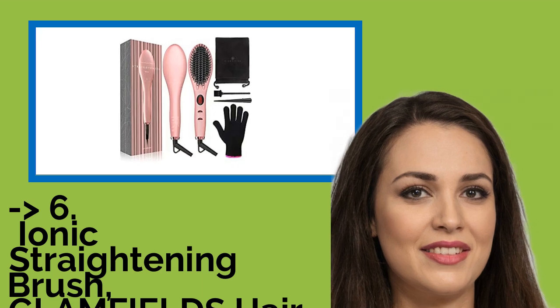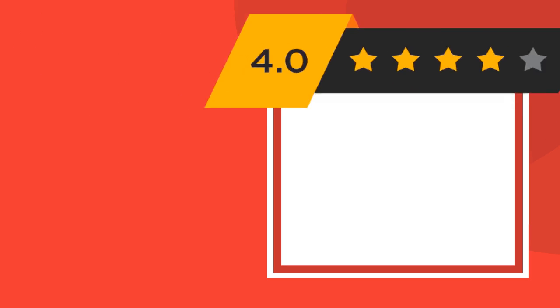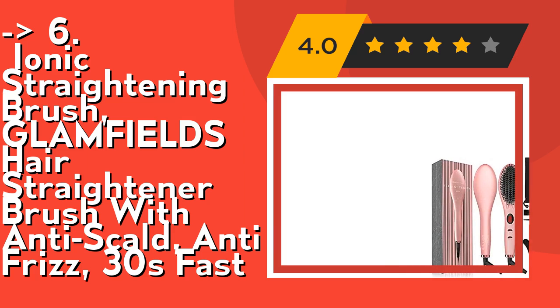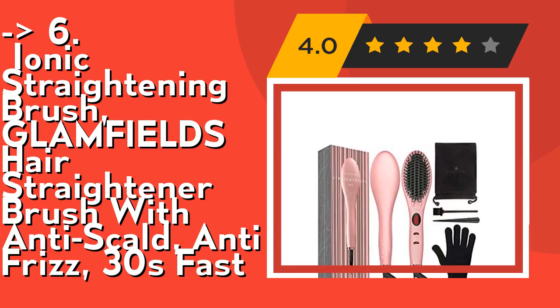You should look into this product — the Ionic Straightening Brush by Glamfield, a Hair Straightener Brush with Anti-Scald, Anti-Frizz, and 30-second Fast heating. It features advanced MCH technology characterized by quick heating, energy saving, and durability — it heats up within 30 seconds after boot.